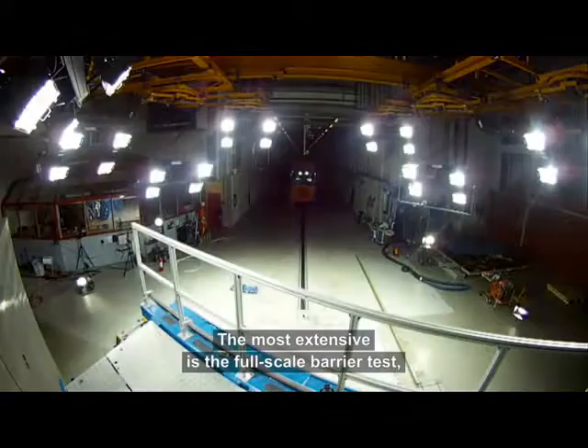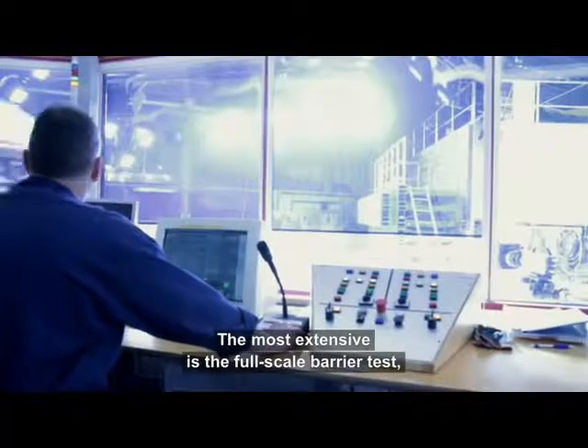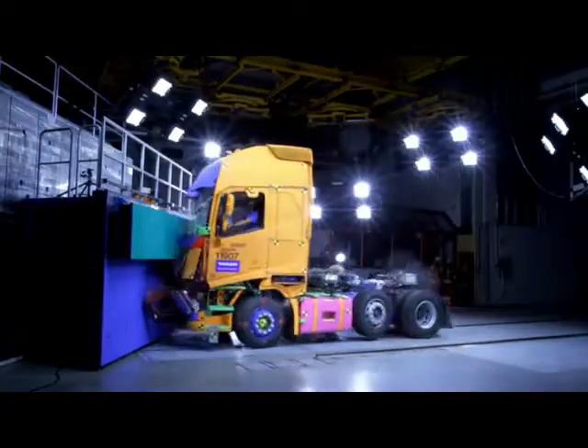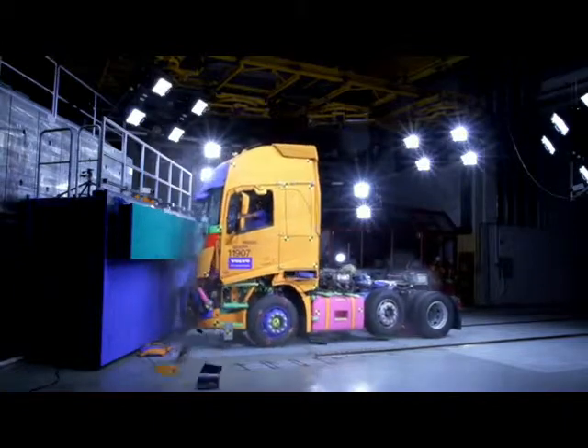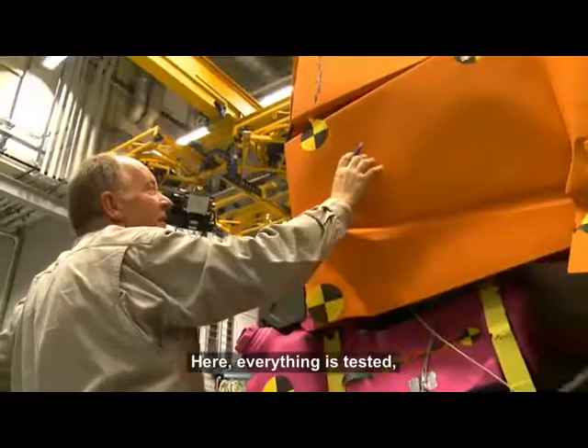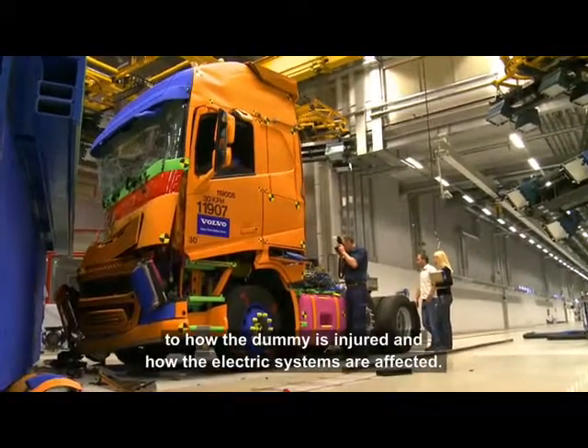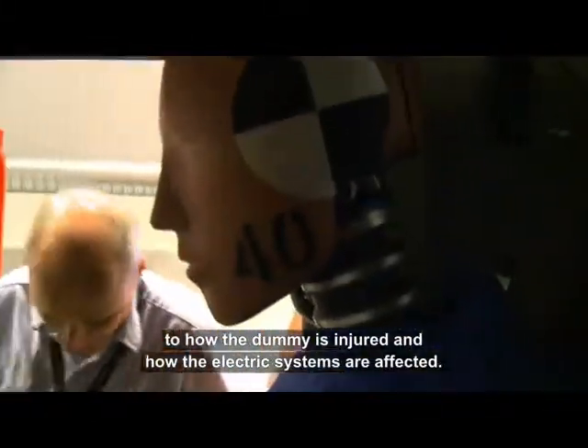The most extensive is the full-scale barrier test where a complete truck is crashed. Here everything is tested, from how the exterior and interior structures are damaged, to how the dummy is injured and how the electric systems are affected.